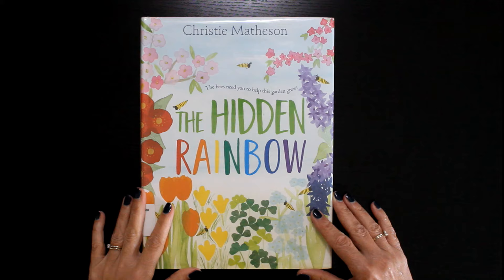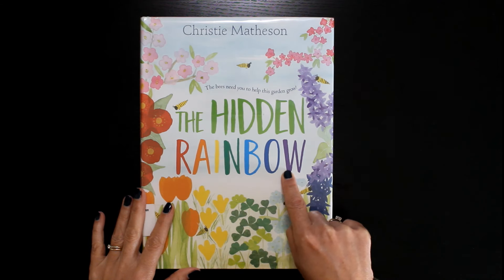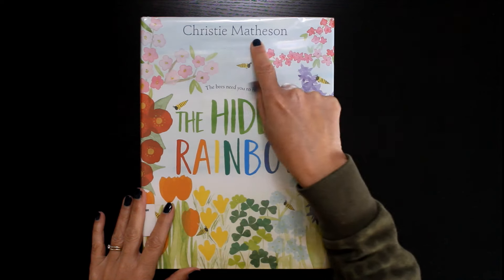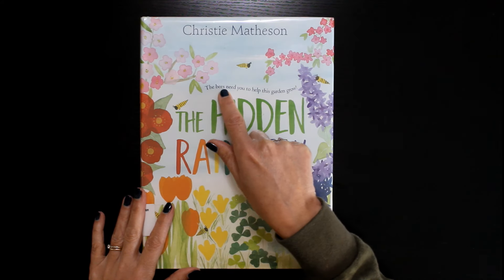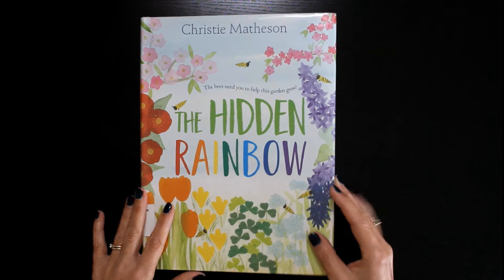Hello friends. I'll be reading the book The Hidden Rainbow, written and illustrated by Christy Matheson. The bees need you to help this garden grow. Are you ready? Let's get started.